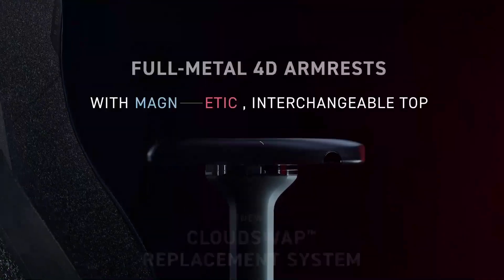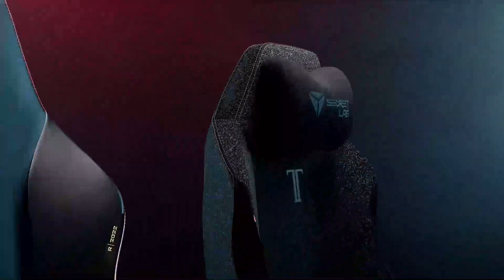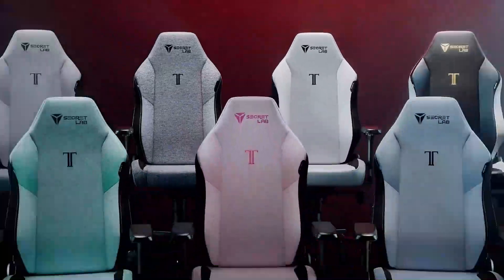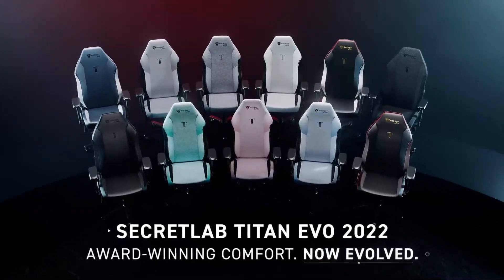In the end, though, because of its higher price tag, fewer color schemes and styles, and lack of different sizes, it doesn't quite have enough to dethrone the Secretlab Titan as our pick for the best gaming chair.